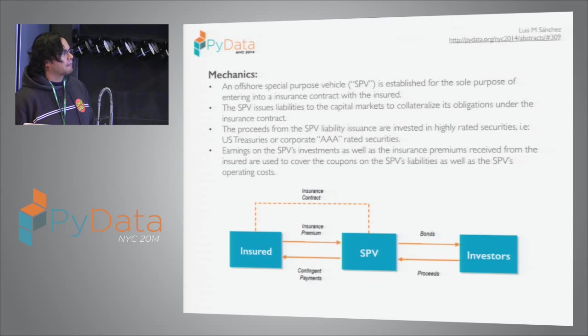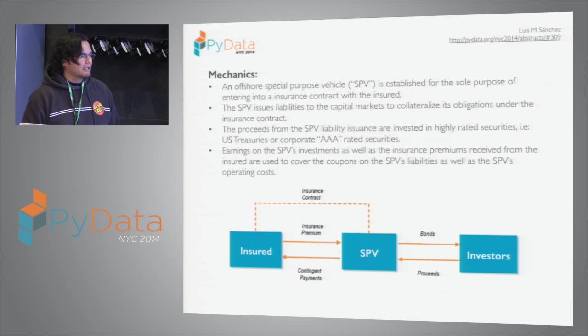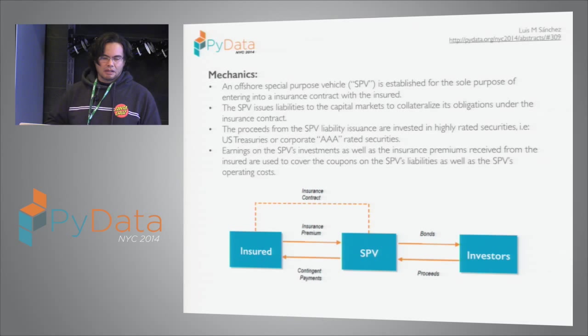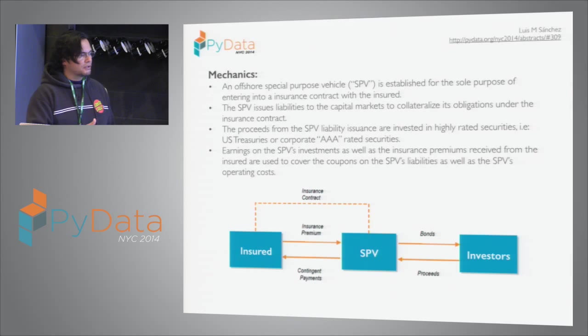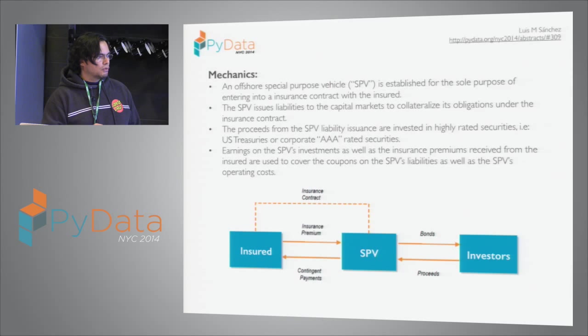Investment bankers — what I used to do — we set up something called an SPV, which is an offshore entity created with the sole purpose of insuring somebody: a corporation, a country. This SPV set up offshore doesn't have any money, so it issues bonds to the capital markets. The bonds are then put in a collateral account.